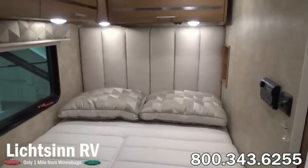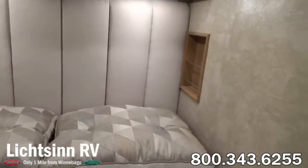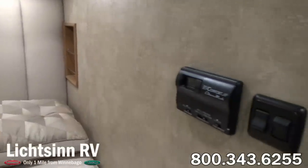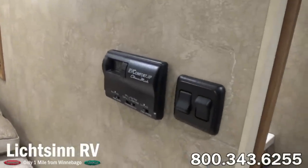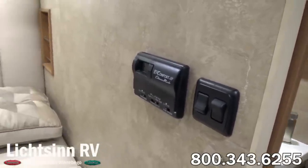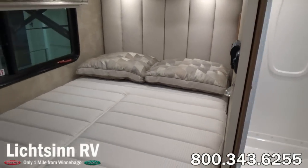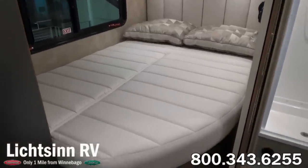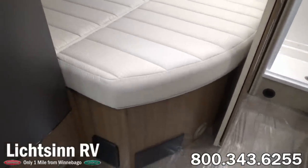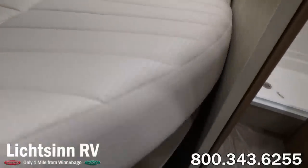You can also see controls for the 14.8 BTU ducted air conditioner with an integrated AC heat pump to heat your coach directly off of your air conditioner to conserve propane. And finally, controls for the 20,000 BTU low profile ducted furnace. Also inside this bedroom, we have a 22-inch high definition LED TV. You can see the subwoofer underneath as well as access to storage underneath the bed.